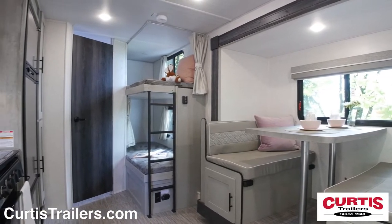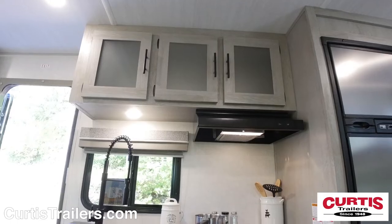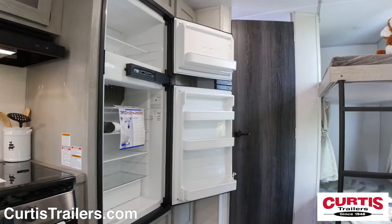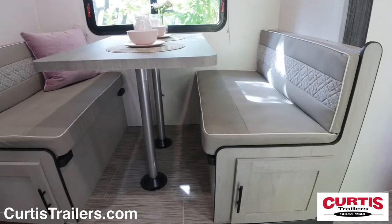Inside you'll be surprised by even more camper-friendly features. The kitchen holds a three-burner cooktop, undermount sink, microwave, and two-door refrigerator across from a booth dinette with leather seating.